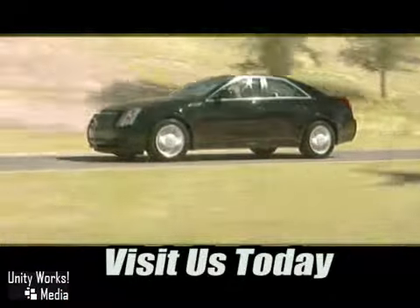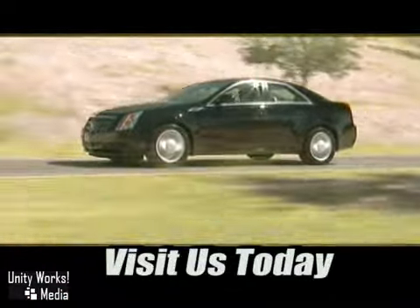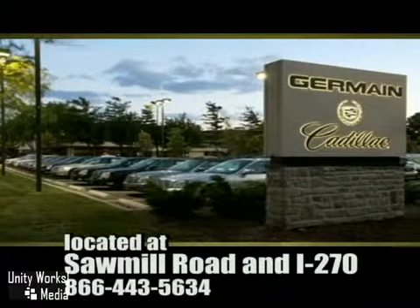Come experience luxury the Germain Way, at Cadillac of Dublin, conveniently located at Sawmill Road and I-270.